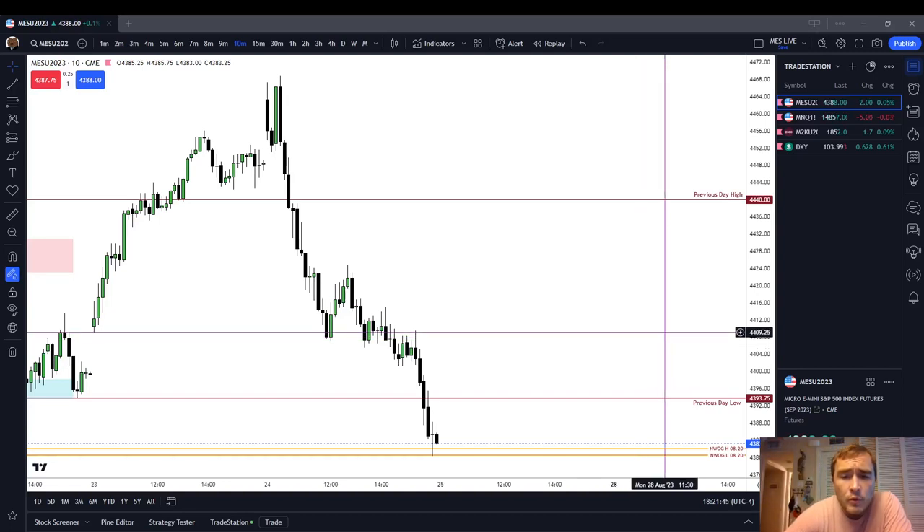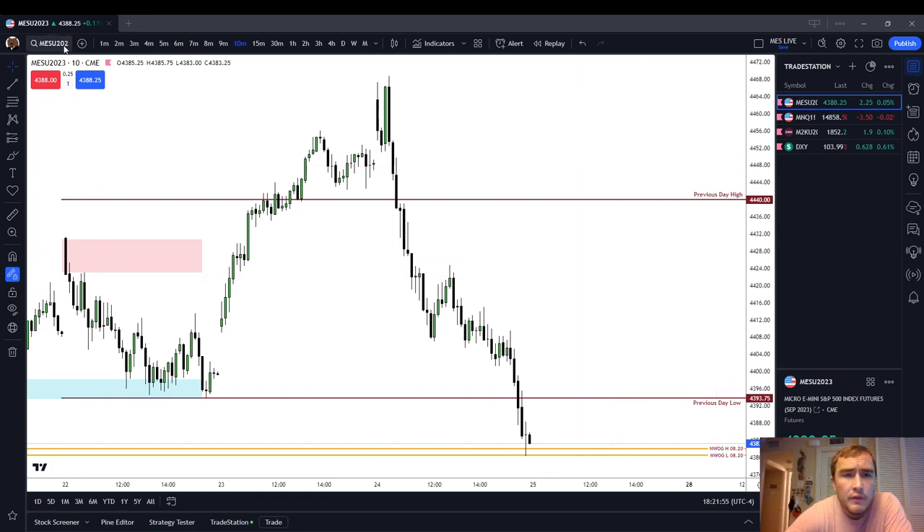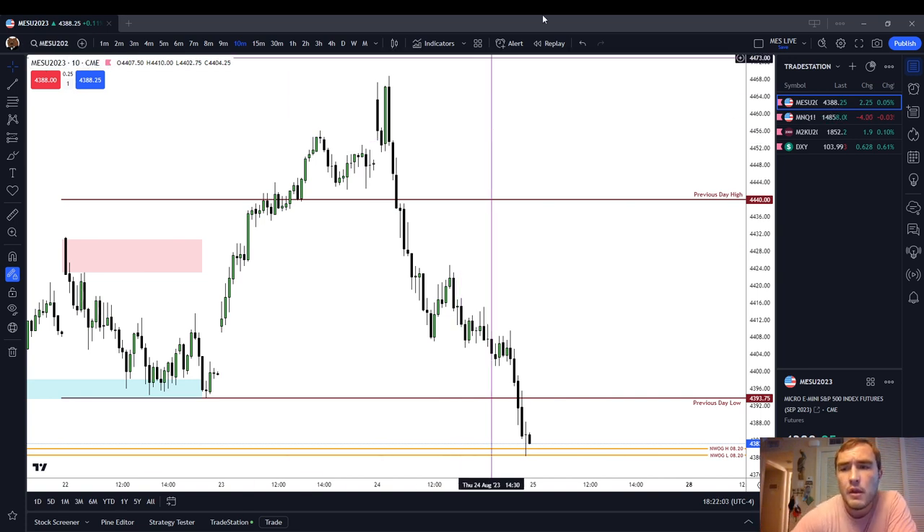In this video, I'm going to review the price action for the regular trading hour session for the trading day of August 24th, 2023. It is a Thursday. As you can see on the top left and on the right side of your screen, I'm on the Micro ES, which is the product that I trade. I also trade another product, the Micro Russell, because it is cheaper.